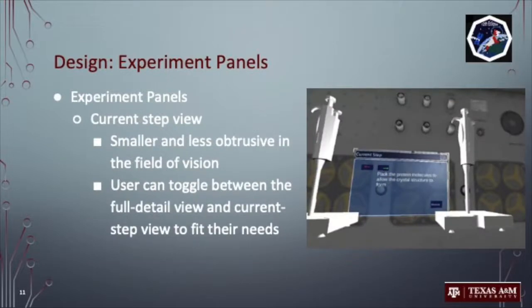Finally, we acknowledge that when an astronaut is conducting such an experiment, they might want a less obstructed panel. We added a smaller but equally beneficial panel just for the current experiment and the current step. This panel can currently be seen to the right. Overall, our design is tailored to the idea that our UI can be present during preparation stages and experimentation without interference.